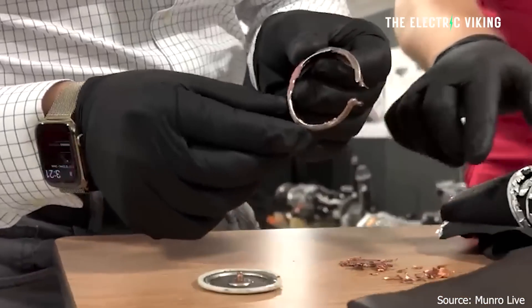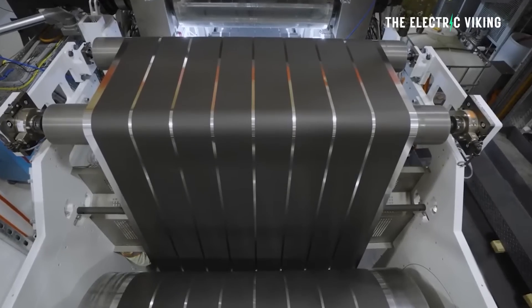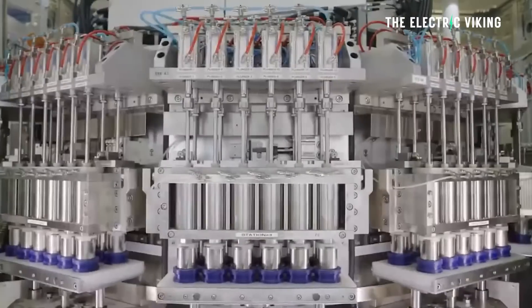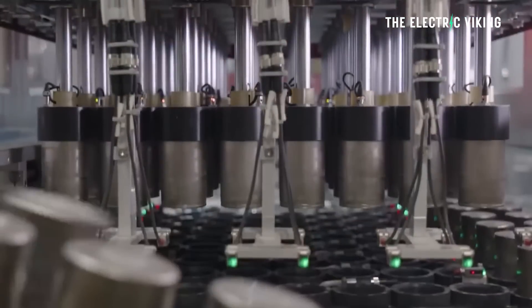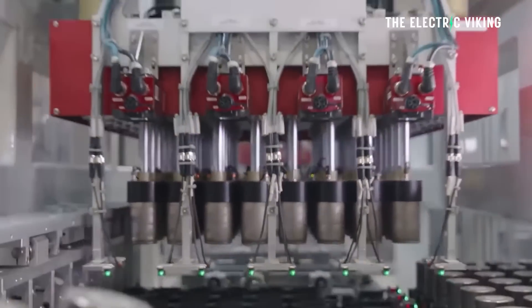Tesla has only achieved dry coating of the anode, not the cathode — and that's the reason it has to source the cathode coil from China. Tesla is working on ramping production of the coils itself, but it's clearly been a challenge. Tesla doesn't really talk about what's happening at the individual cellular level behind the 4680 cells, but essentially Tesla has achieved dry coating of the anode part of the battery but not the cathode, and that has been the holdup behind the 4680 production ramp-up.